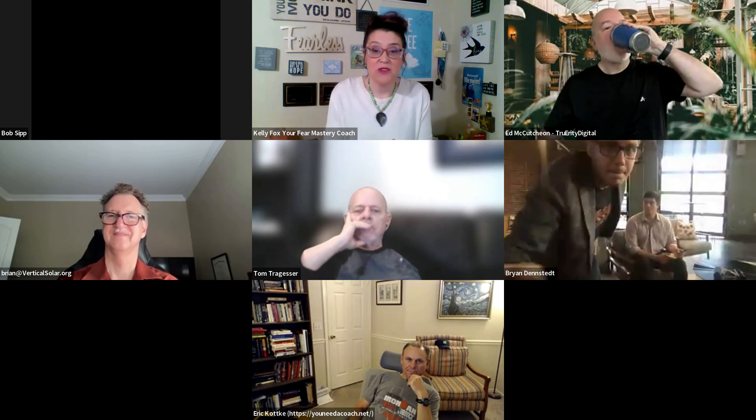Kelly wraps up by saying she hopes this supports Brian in moving towards his goal. Brian thanks her, saying he thinks he knew a lot of that stuff, but he appreciates how succinctly she put it with the diagram.